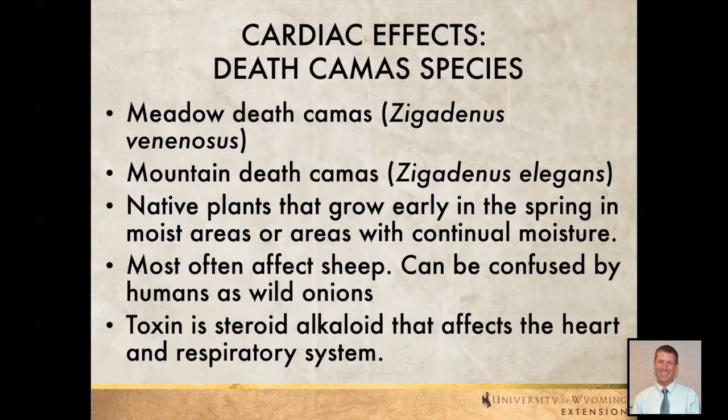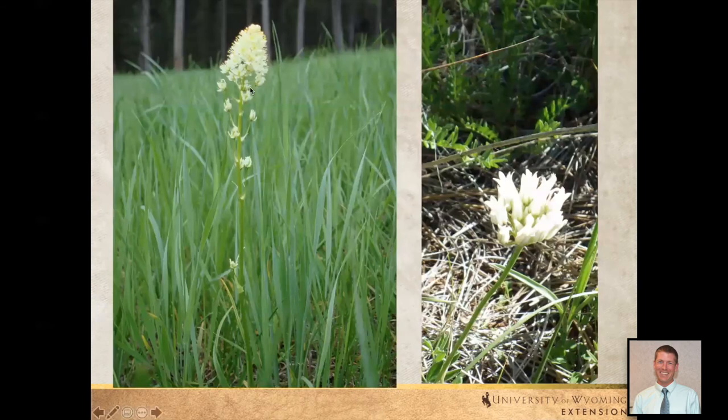Next, we have death camas species — meadow death camas and mountain death camas. They're both native plants and we see them early in the spring. One thing to really watch out for is that these plants are really hard on sheep — if sheep consume these plants, we end up with some really bad issues. Alkaloids are the main concern; sometimes livestock don't realize how much of those plants they've consumed and end up consuming more before it's too late. Here's meadow death camas — it has a nice white flower, but early in the spring it mixes in really well with a lot of other grass species, so we need to really watch this one.